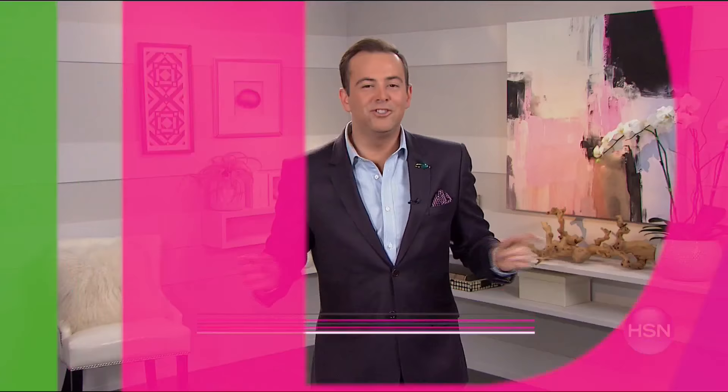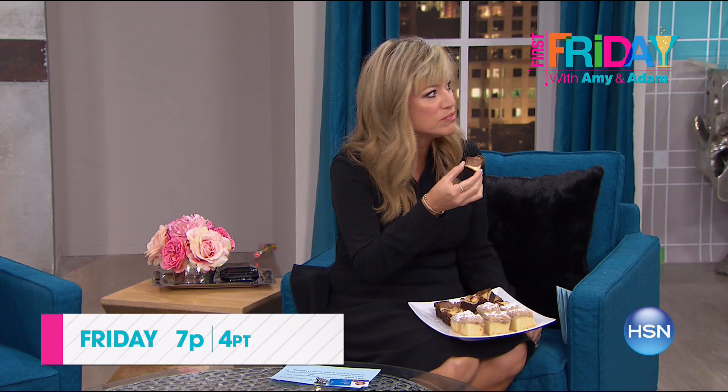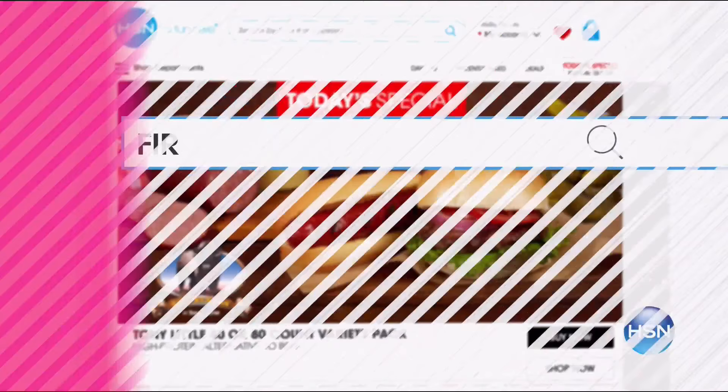Join Adam Freeman and Amy Morrison for First Friday — your first look at the best of the month ahead on HSN. We have the show of all shows in store — be the first to check out new launches, latest products, and best deals. Join the fun, break out the bubbly, and watch Friday at 7 p.m. Go to HSN.com and search First Friday for more.